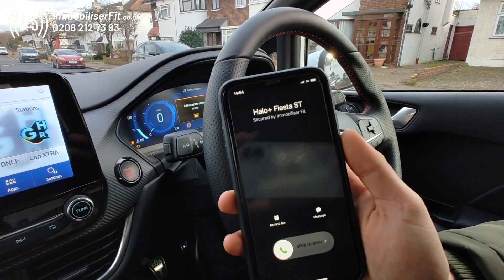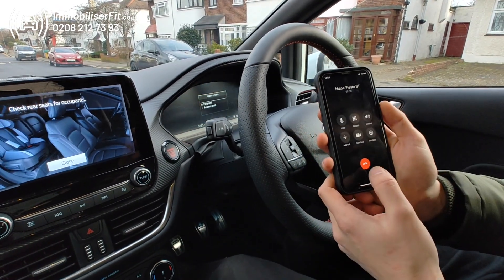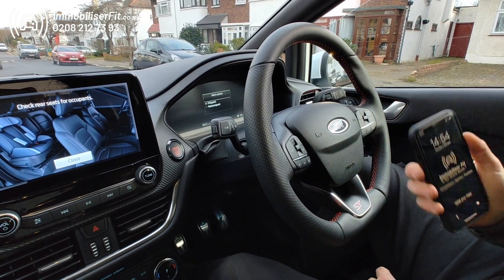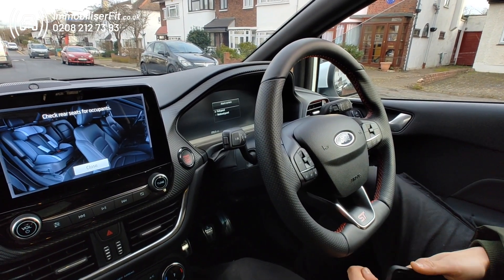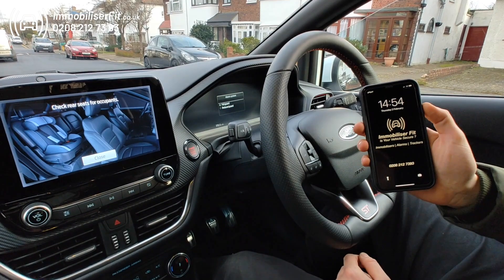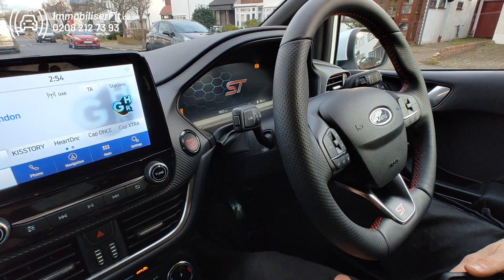Put our code in, silence the vehicle, and you can see we're also getting a phone call to let us know someone's in the vehicle trying to steal it. We'll just answer that and cancel it. Obviously the customer is going to want to drive this all the time — they're not going to want that to happen.